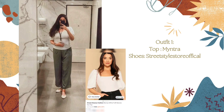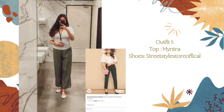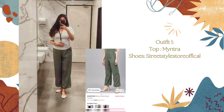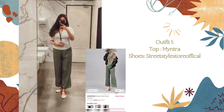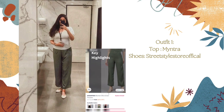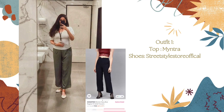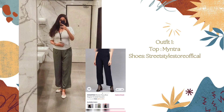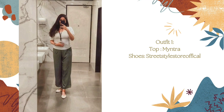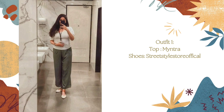I am pairing that top with this olive green trouser from the brand Sassafras, which I purchased from Myntra. The price for this one is around 500 rupees. This is a high-rise pant with a zip on the side and elastic on the waist. The material is polyester and it's not that stretchy, so I'd suggest sizing up. The color is a kind of dull olive.